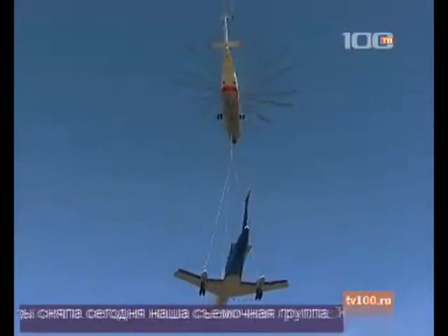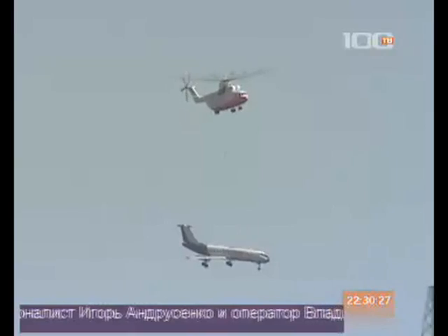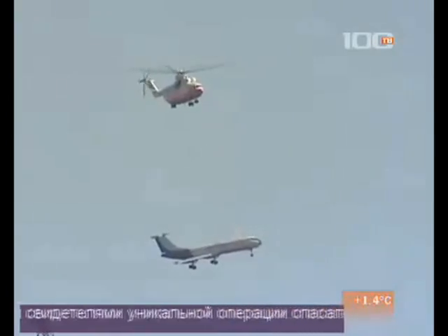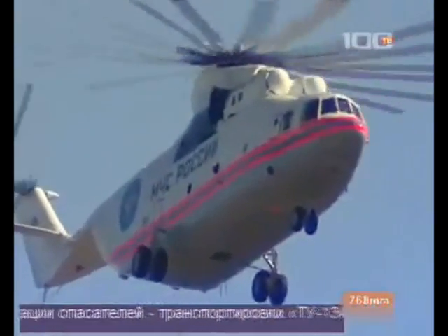Journalist Igor Andrusenka and operator Vladimir Kashira became witnesses of a unique operation: the transportation of a Tu-134 aircraft using the world's most powerful helicopter, the MI-26. And now you'll see the camera footage of the landing.